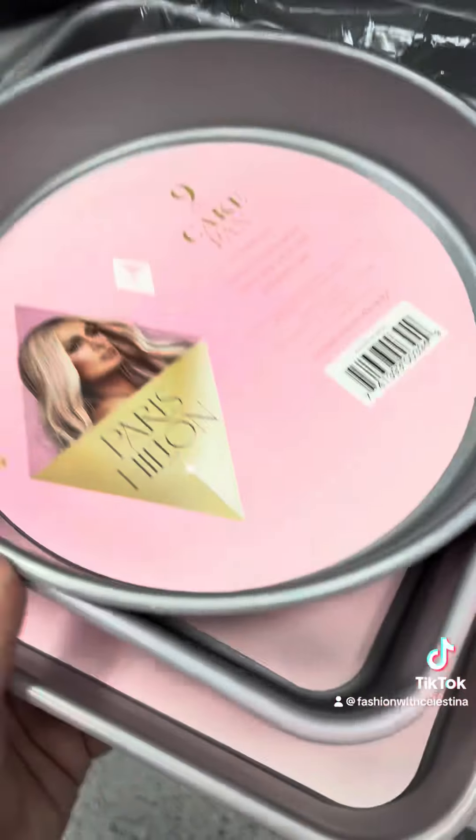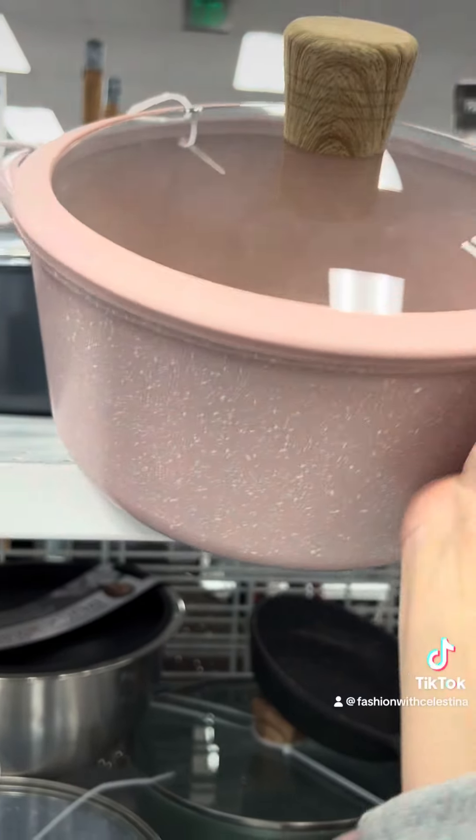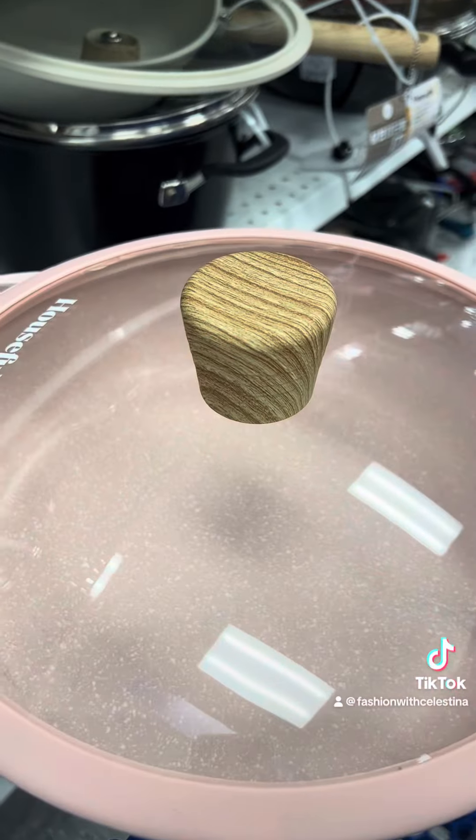Look at this Barbie sweatshirt! And I found a lot of Paris Hilton baking sheets and cake pans — these were only like $4.99 each, so pretty. They had a lot of cute pink pots and pans this week, these are like $21.99, and I love that they come with tops.